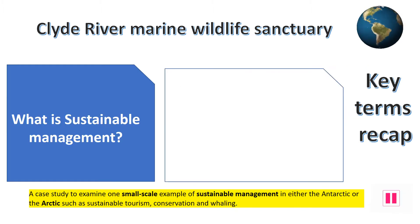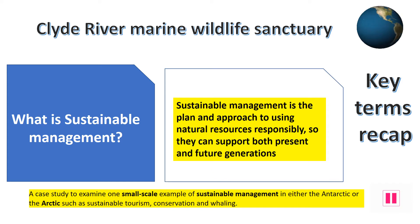This case study is all about a small-scale sustainable management scheme. Sustainable management is about responsibly looking after an area so that it can remain intact and not be spoiled. With sustainable management, this habitat in the marine area along the Clyde River will be protected for the future so that marine wildlife can breed safely here.